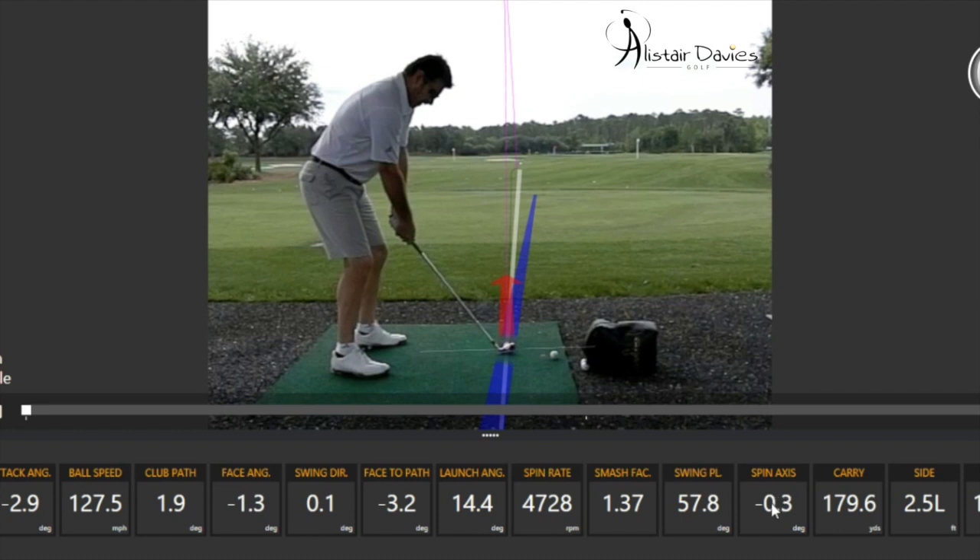Part of the reason for that is his contact, which tends to be a little bit out of the heel, and when we play through his video you'll see that quite clearly.